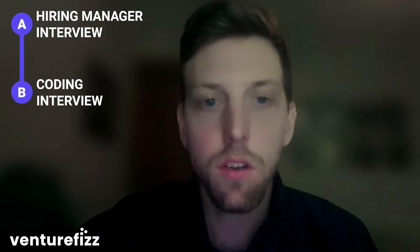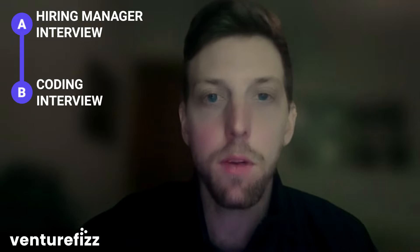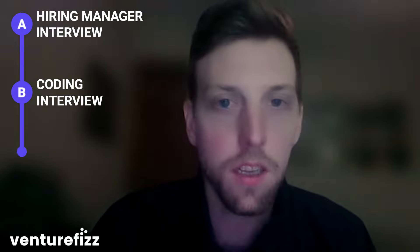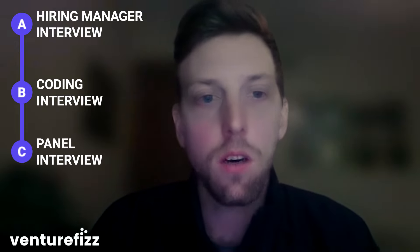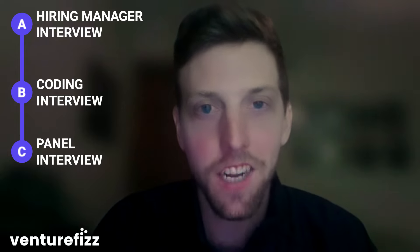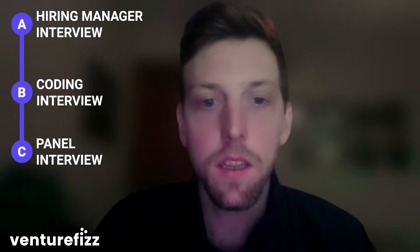Second round, we do a coding interview — it's live coding that's collaborative with one of our team members, where we ask coding questions based on data structures, algorithms, and unit testing. We call the third round a panel interview, which is generally three to five sessions covering coding and domain knowledge. We also assess your breadth and depth of domain knowledge in specific areas crucial for the job. We provide a $20 lunch voucher during the interview, and we aim for feedback within 24 to 48 hours after completion.